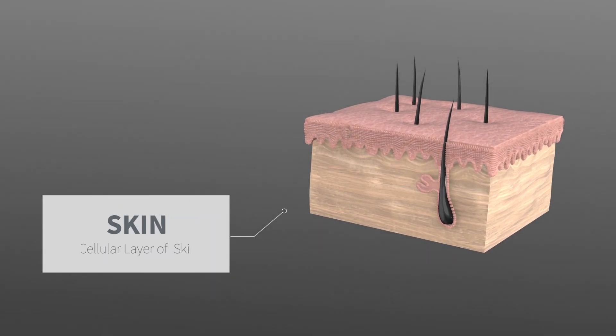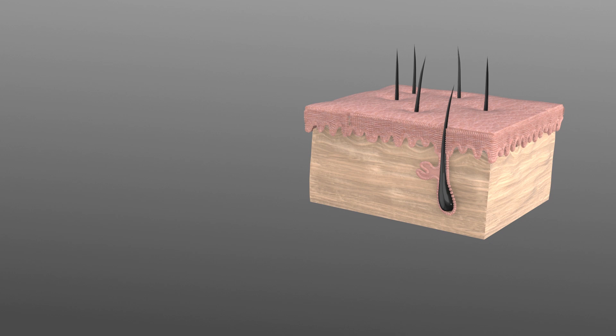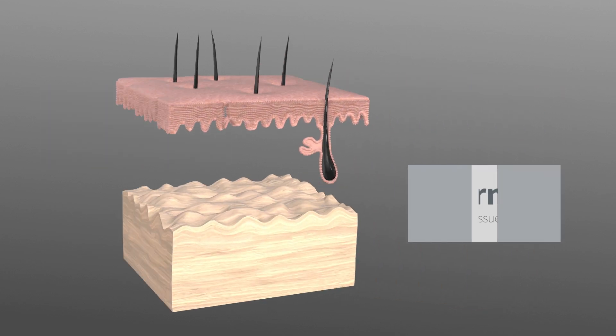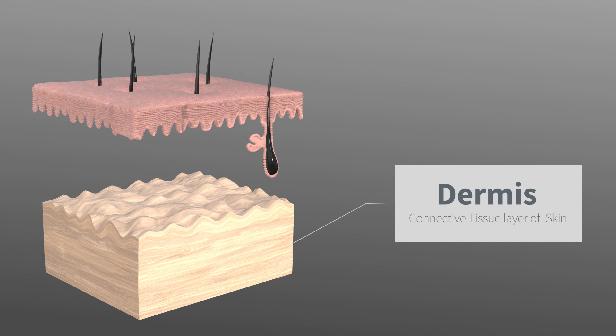The skin consists of two layers: the epidermis, which is the superficial cellular layer of the skin, and the dermis, which is the deep connective tissue layer of the skin.